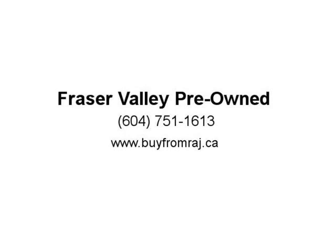This 2019 Ram 3500 is fresh on our lot in Abbotsford. This 2019 Ram 3500 heavy-duty delivers exactly what it is.